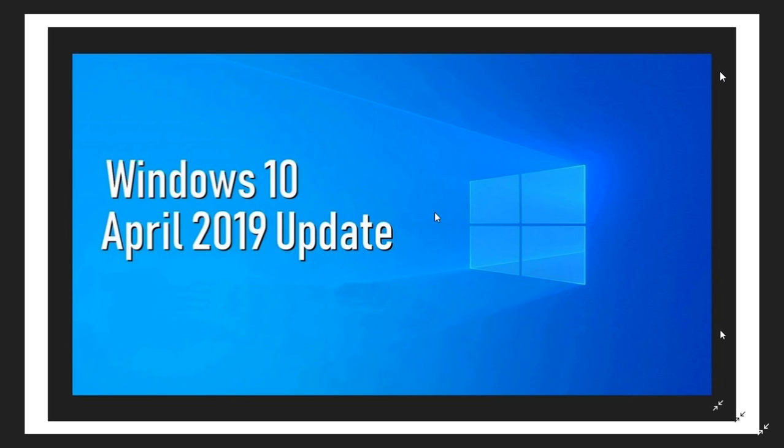Somebody was asking: do I absolutely need to do a clean install? No. The majority of you that update or upgrade to the new versions of Windows 10 do it through Windows Update, and for the most part you upgrade and keep everything — your programs are there and everything is okay.